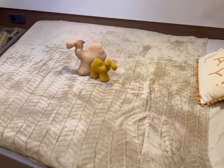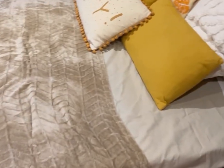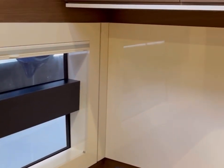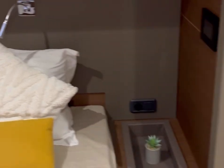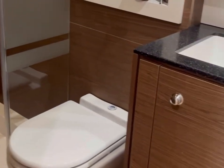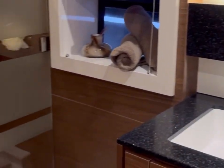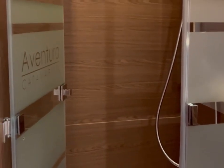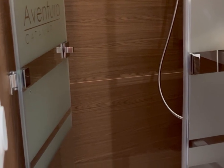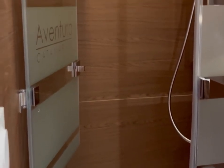Coming down the stairs to the starboard aft, you have the third cabin on this boat. It has a slightly lower bed, which is nice for anyone with mobility considerations, and it's also a tapered queen with walk-around access facing toward the window. There's storage in the cabinetry above and a hanging locker right when you walk in. This cabin has its own en suite with a sink and vanity, head, and shower. This shower is the same size as what the fifth shower would be on the five-cabin layout — a very large, substantial shower.